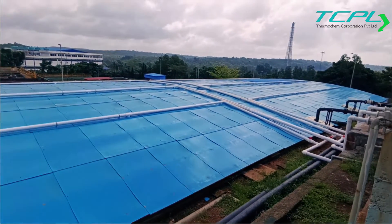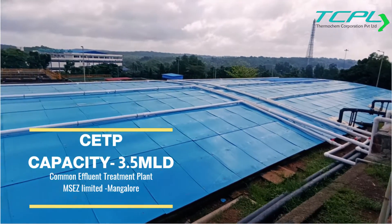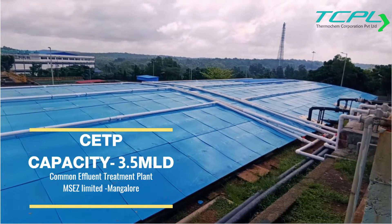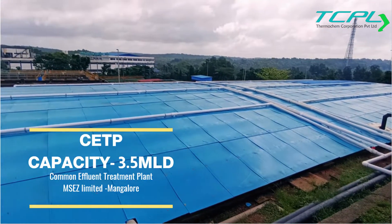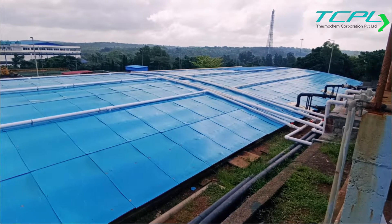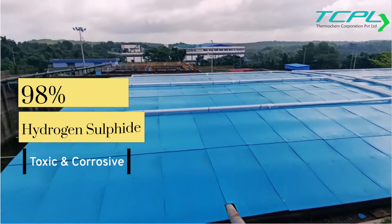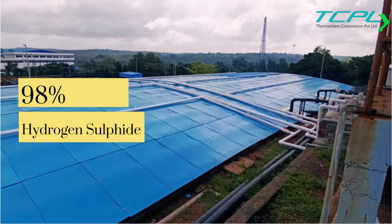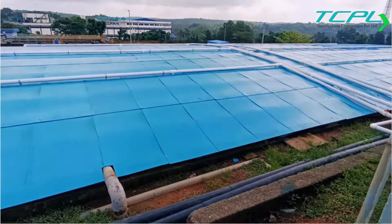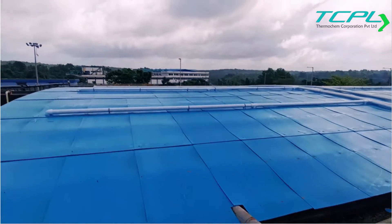Hi guys, you might be wondering what is this setup. This is a Common Effluent Treatment Plant (CETP), and from this tank effluents come from many industries. Majorly, 98% of hydrogen sulfide (H2S) gas is emitting, which is toxic and corrosive in nature. It can eat your metals and nearby electrical panels, and is dangerous for humans. Today we have come here and provided a solution for an esteemed client in Mangalore.